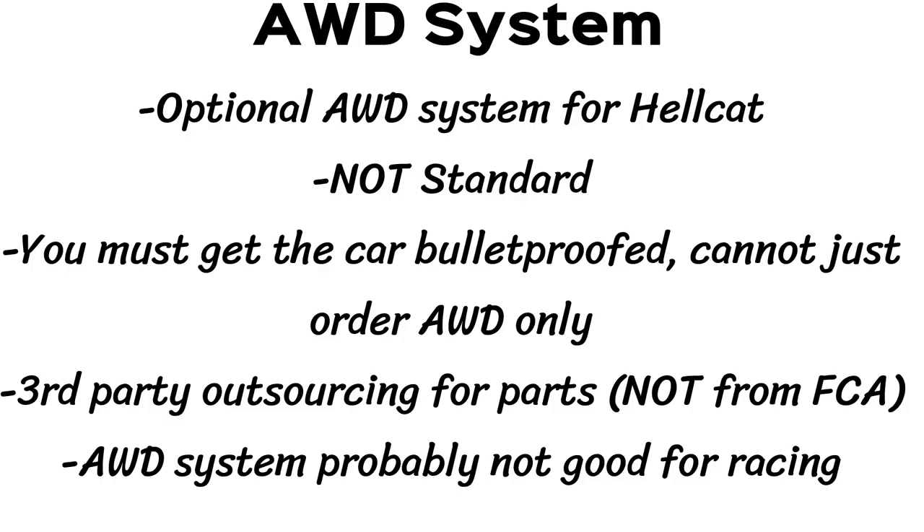One thing that got many people excited was the AWD package. The current Hellcats cannot be purchased with an AWD system, but there is an optional AWD package for this Armormax car. It's not standard though, so that's a bit of fake news. You also can't just call up Armormax and ask for the AWD package on its own, because they will only add that if you're getting the car bulletproofed. The AWD components are supplied to Armormax through a third party and not FCA, so these AWD parts are probably not good for racing and more geared towards safety — so you might not want them for the track anyways.